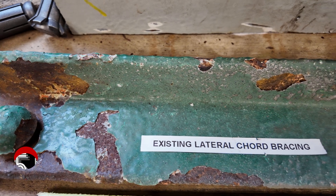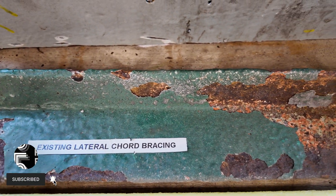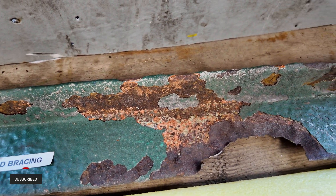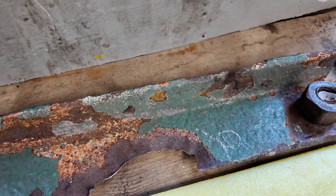Next is a lateral cord bracing which does not look too bad around this point, until you move down where you can see rust has really taken a hold and quite a bit of it has rotted away in several locations along the length of the bracing.